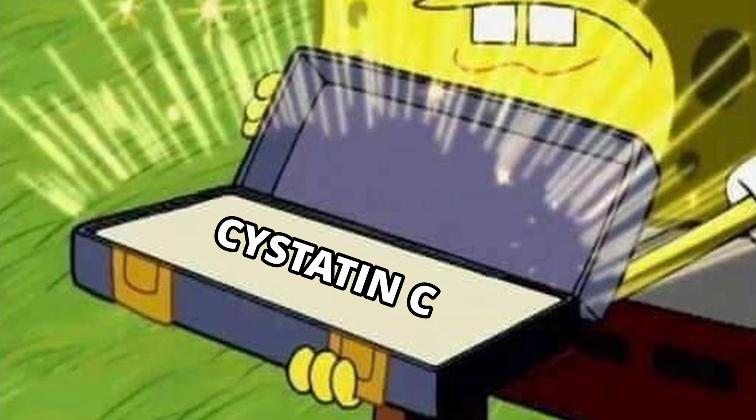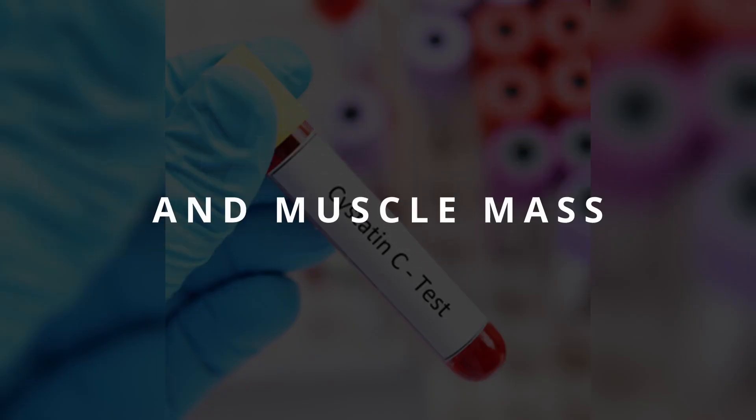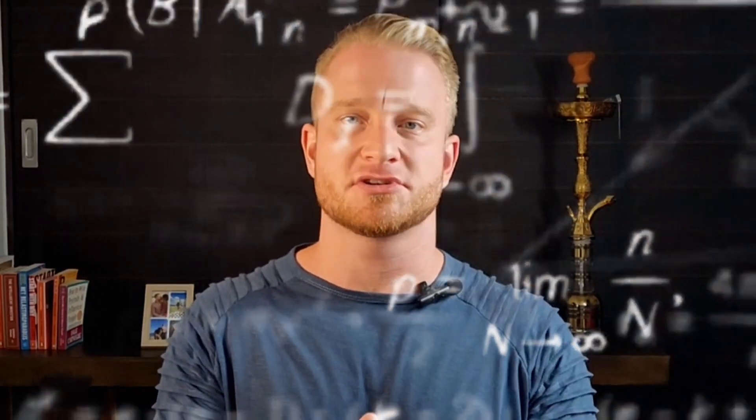It took me until 2022 to learn about the existence of another test called Cystatin C. Cystatin C is a test with 93% accuracy and it doesn't deal with all the flaws I just mentioned. It measures your renal function, and muscle mass, creatine, diet, hydration, and all of those other factors are not an issue for its accuracy. The Cystatin C test does cost quite a bit more, and you do have to make sure your lab performs it in a standardized way. Through a mathematical equation, you can then convert your Cystatin C result into an EGFR result.